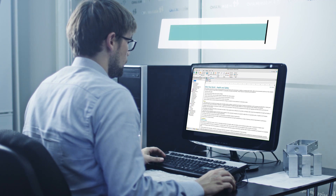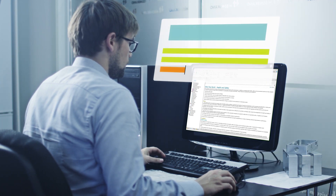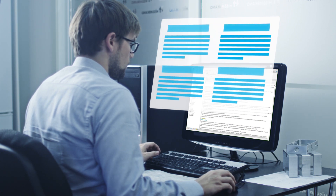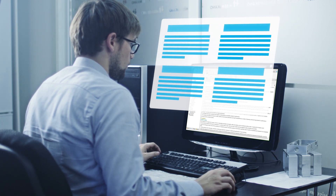Improvements in topic-based authoring let you create and update content in smaller, reusable chunks, leading to flexibility in output and more consistent, accurate content in multi-author projects.